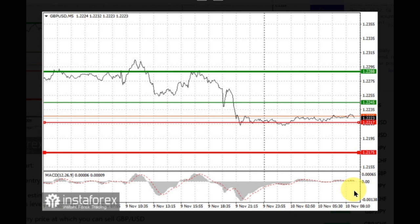The pound could also be sold after two consecutive price tests of 1.2245, but the MACD line should be in an oversold area, as only by that will the market reverse to 1.2217 and 1.2175.